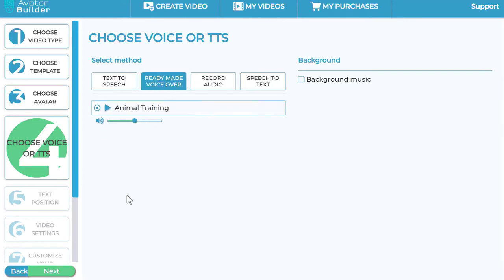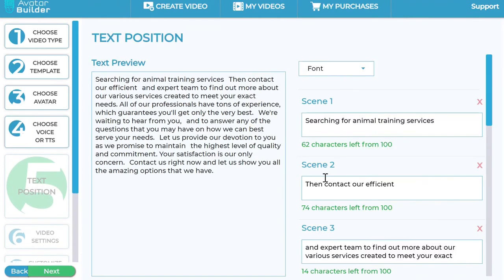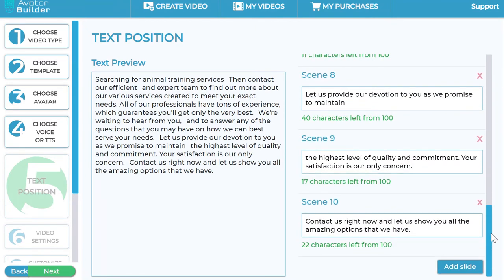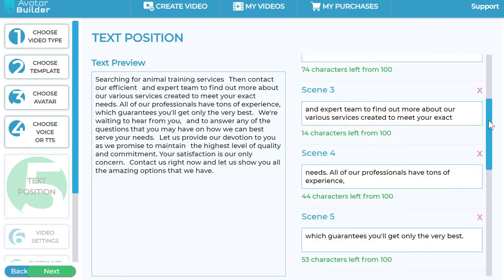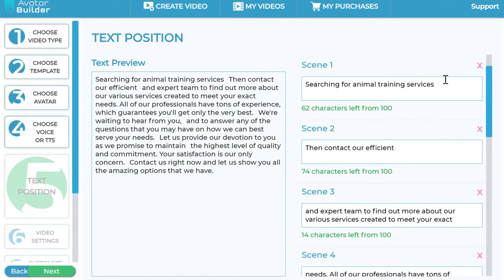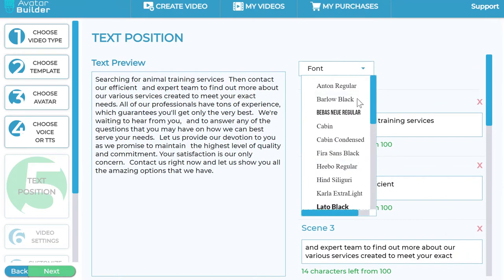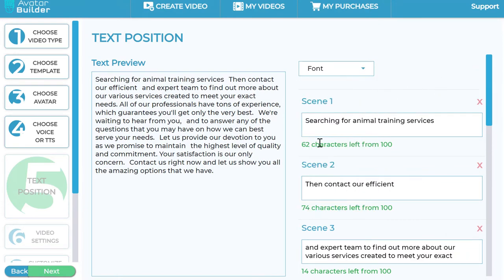Let me click the ready-made voiceover for simplicity. Look at this — automatically a whole bunch of video slides and scenes are created. It uses machine learning to automatically determine line spacing and pacing, no matter what script you write, to make it really slick and professional. You also have font choices here to change your fonts, and then click Next when you're happy.